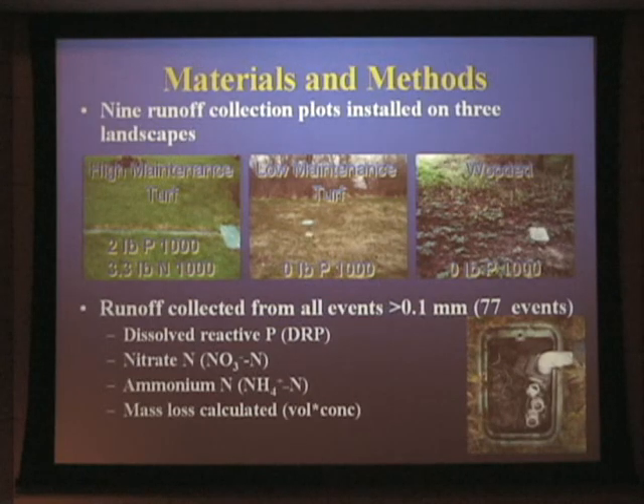Quickly showing the test area: these are small replicated plots of three landscape types — a high-maintenance type that had nitrogen and phosphorus supplied and was commercially maintained. We didn't have control over that; we just observed what they were doing. They were actually putting on two pounds of phosphorus per year per thousand square feet, even though the soil test indicated they didn't need any phosphorus. This was done in Ithaca, New York — a relatively high-maintenance lawn with a lot more phosphorus than was probably needed. We compared this to low-maintenance turf areas that were only mowed, and wooded landscapes. This was about a 20-year-old subdivision that had previously been farmed. There are impervious surfaces — roads, though no sidewalks — and no municipal sewage treatment, so there are septic tanks in the area.